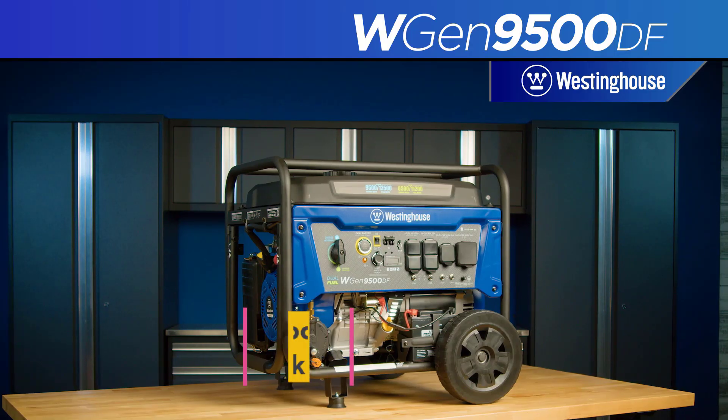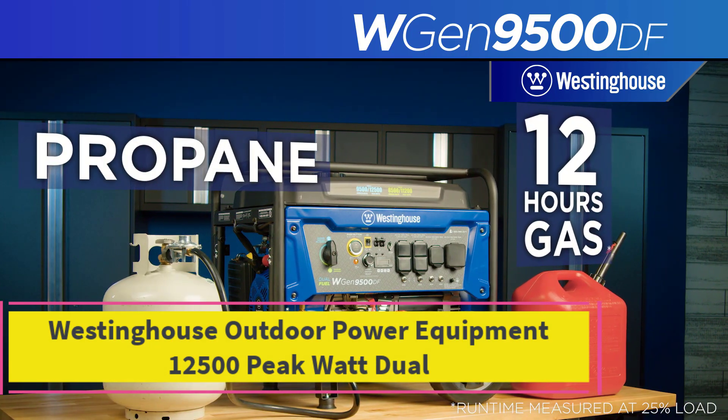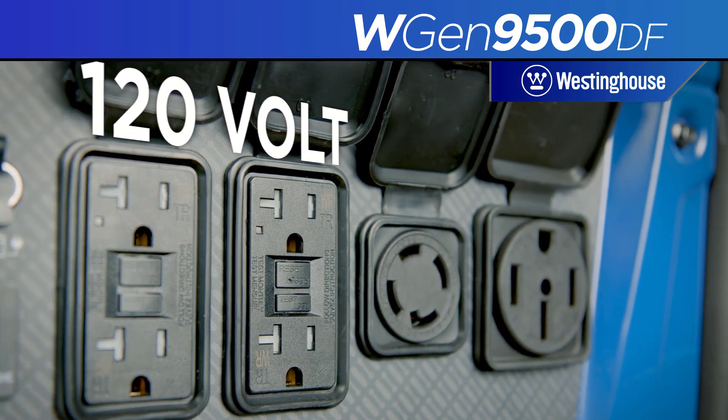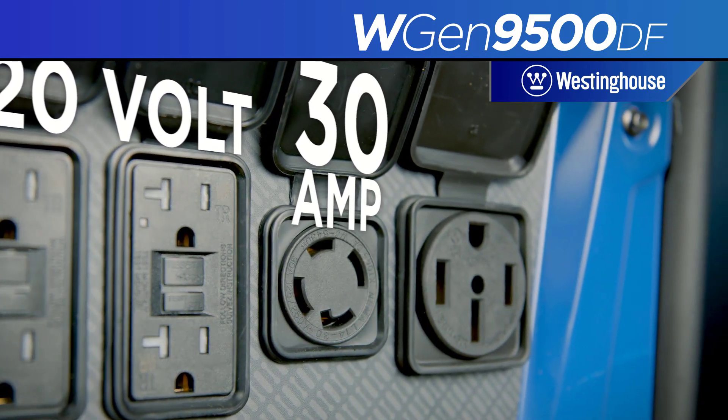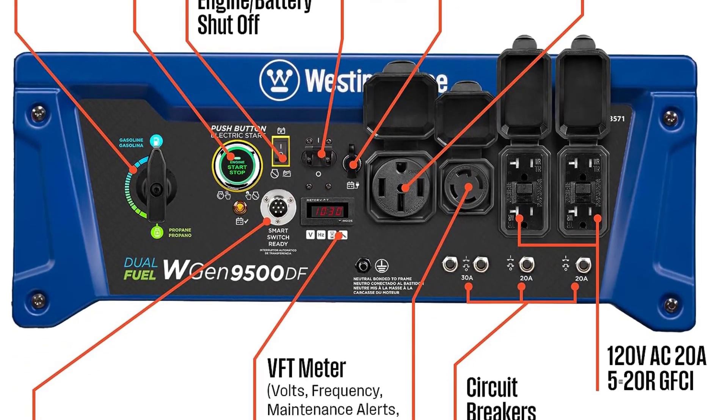Top 1: Westinghouse Outdoor Power Equipment 12500 Peak Watt Dual Fuel Home Backup Portable Generator. 9,500 running watts and 12,500 peak watts on gasoline; 8,500 running watts and 11,200 peak watts on propane.